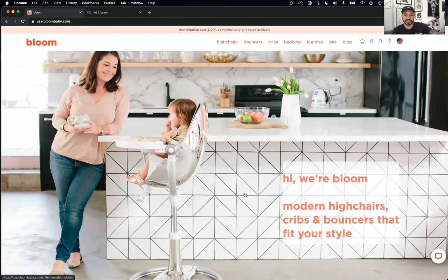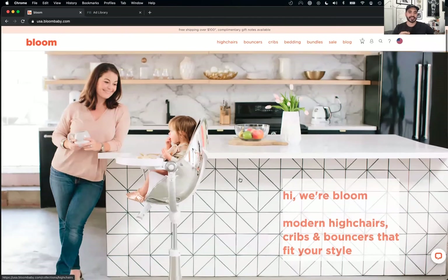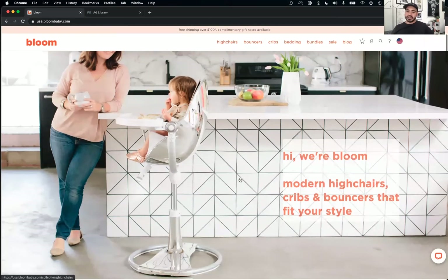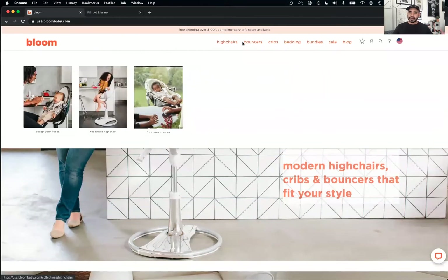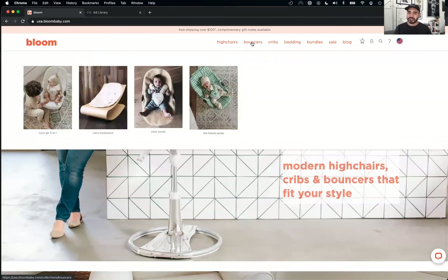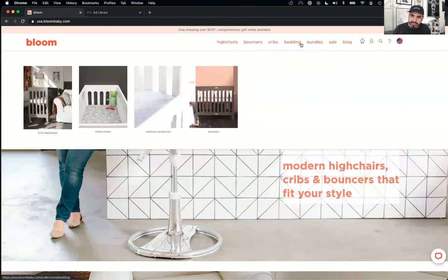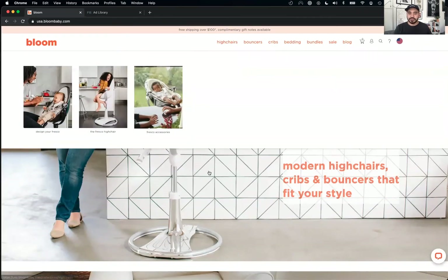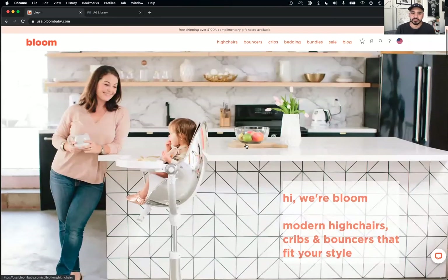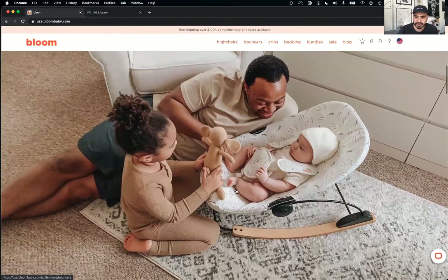I'm going to walk back what I said about that headline, because as we dive into these assets on the site, that IS the value prop. They were probably like, there are so many boring high chairs and bouncers that look like they're from Toys R Us. Not everyone's home looks the same — people have different aesthetics. They wanted to create products that fit everyone's style. I take back what I said.